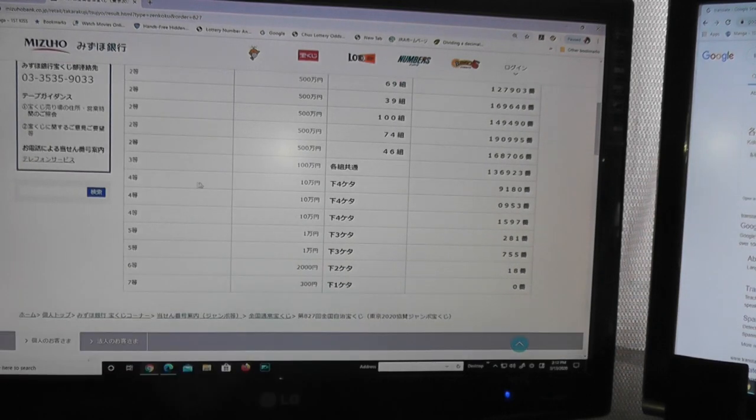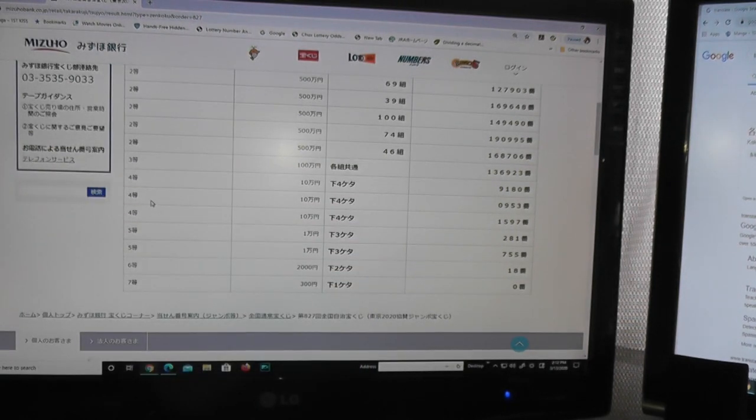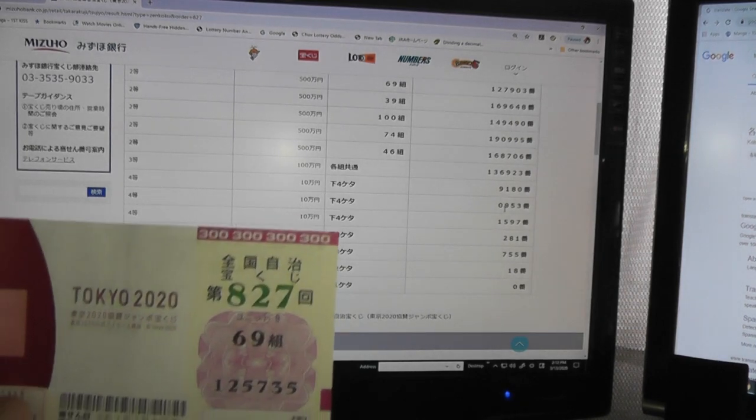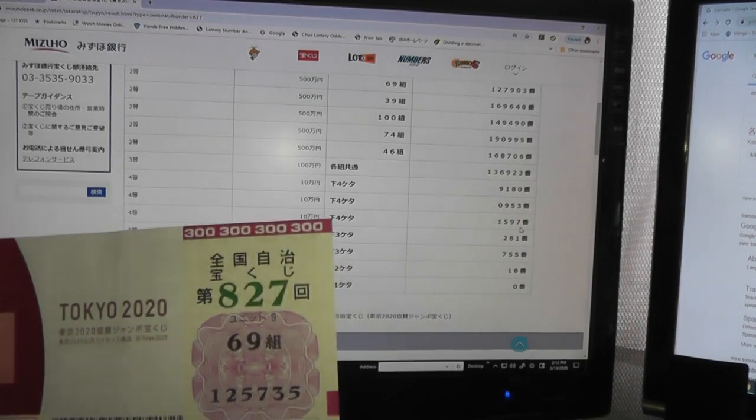For the fourth prize, Go-hyaku-man-en, the last four digits must be 9180, and mine don't match — I have 5735. For the second fourth prize, Ju-man, the last four digits must be 0953. No match. For the third fourth prize, Ju-man, the last four digits must be 1597. No match again.